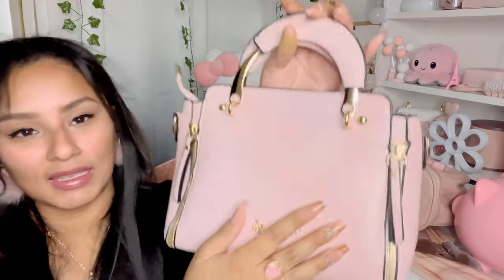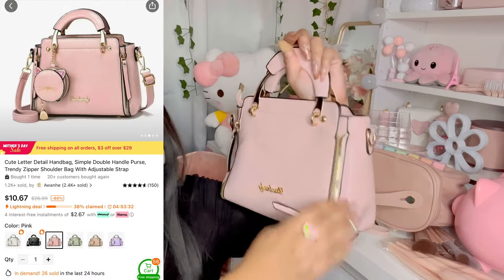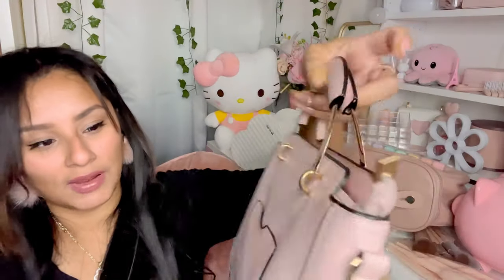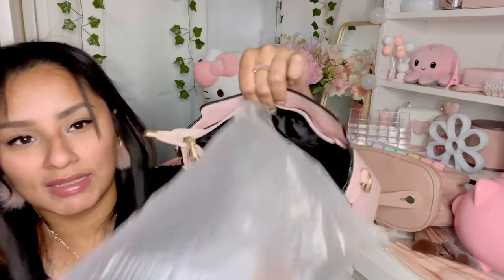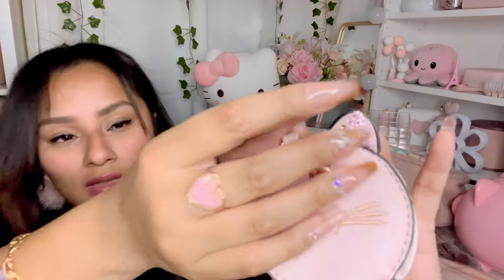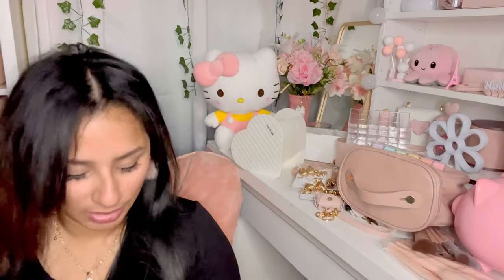I also got this purse right here. It did get a little bit messed up from shipping, but it has really cute straps with gold detailing everywhere and a mini little pocket. The bottom is designed so the purse stands without a problem. It comes with this little tiny super adorable coin pouch that you can add to the side of your purse.